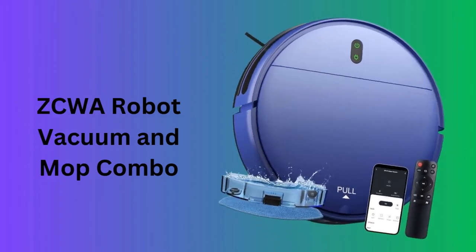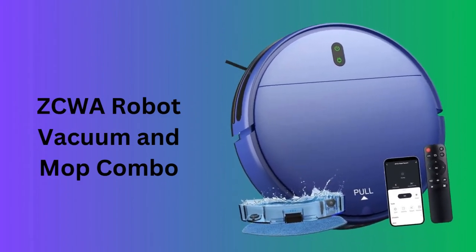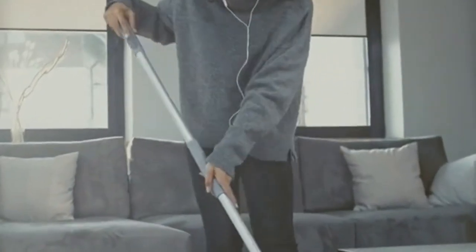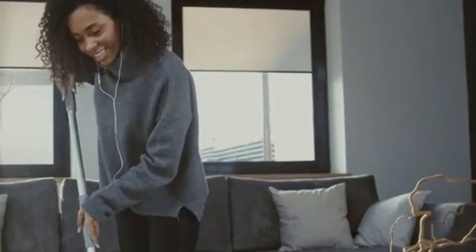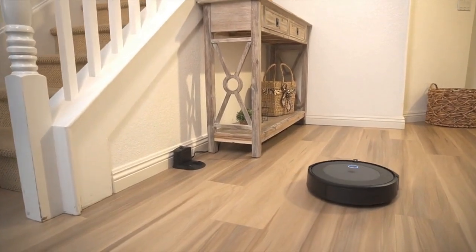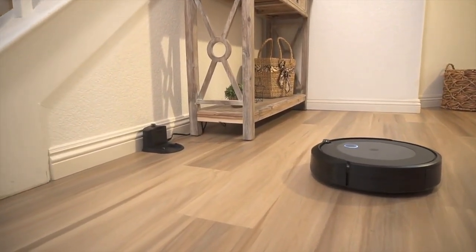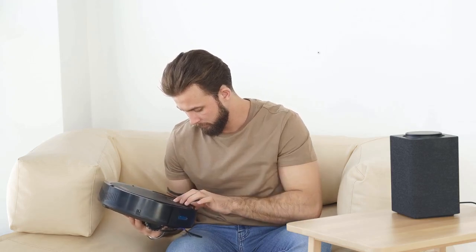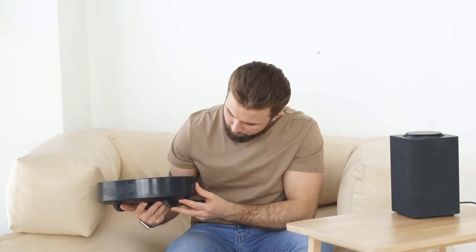Number three: ZCWA Robot Vacuum and Mop Combo. This two-in-one ZCWA model offers both vacuuming and mopping capabilities, making it a versatile choice for thorough home cleaning. Wi-Fi and app integration allow for convenient scheduling and control even when you're away from home. It's designed to tackle hard floors, pet hair, and carpets with equal prowess, adjusting its cleaning mode based on the surface it detects.